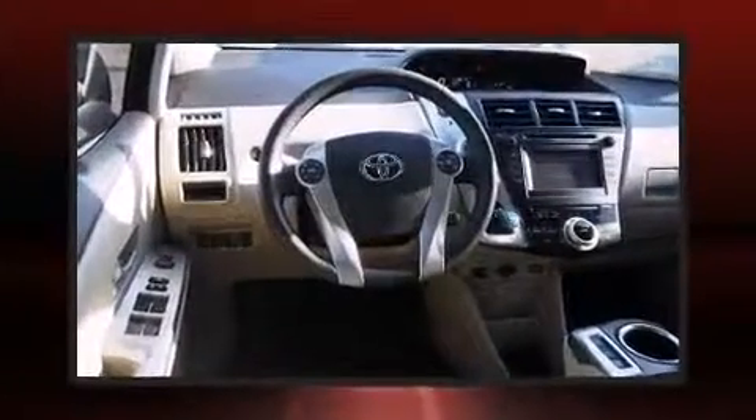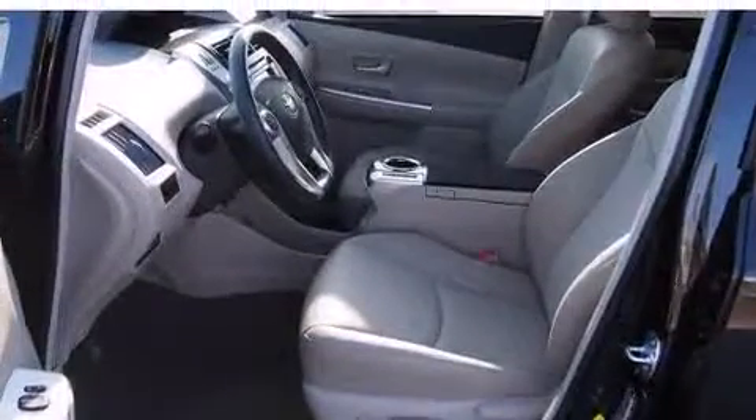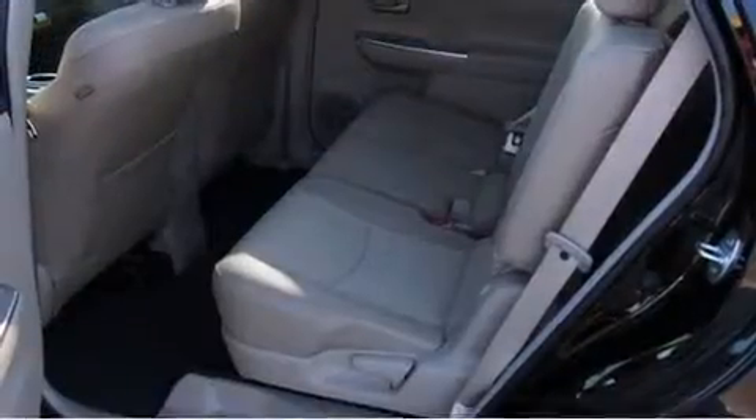Top features include front fog lights, an outside temperature display, heated seats, remote keyless entry, and a split folding rear seat.